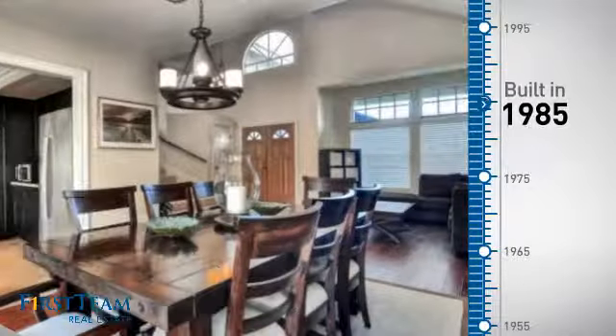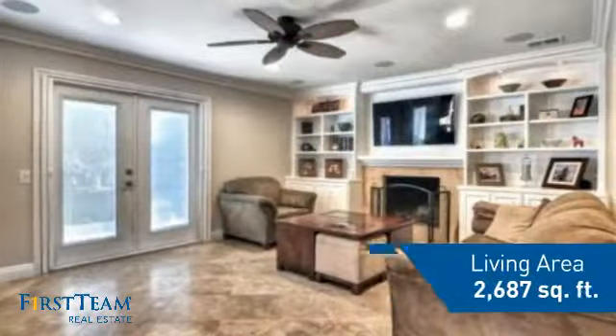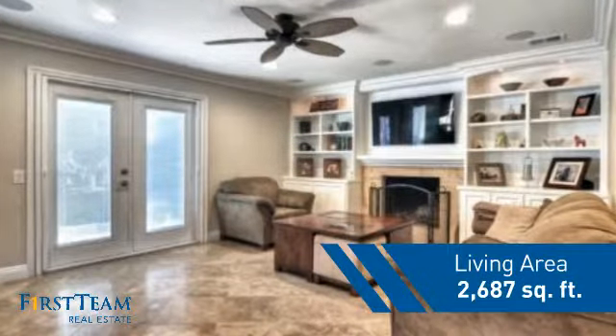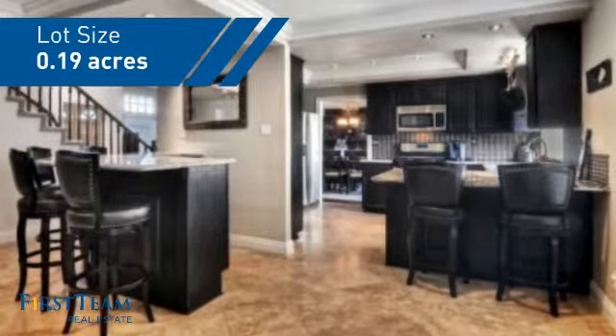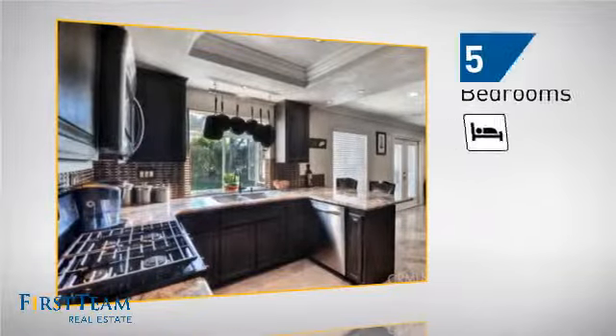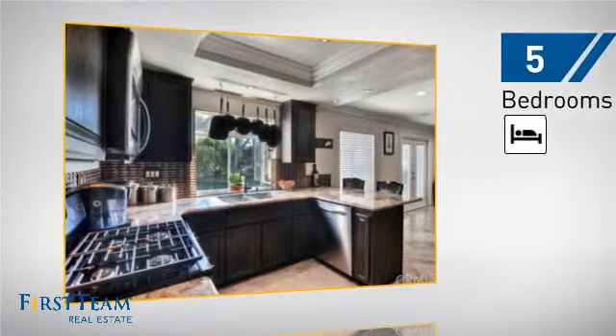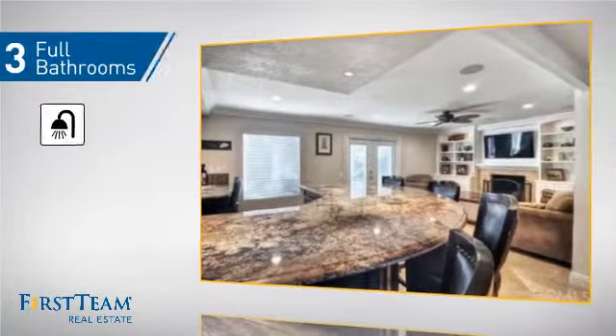This property was built in 1985 and features over 2,600 square feet of space, giving you a spacious layout to play host or kick back and relax after a long day. Inside, you'll find five bedrooms, so everyone has a private space to come home to, as well as three full bathrooms.